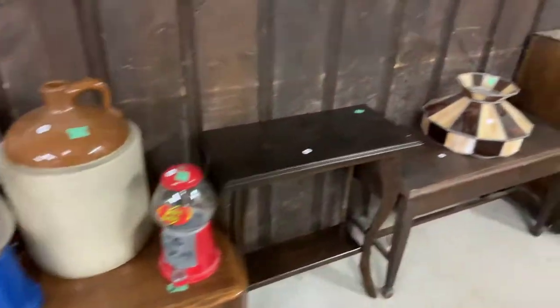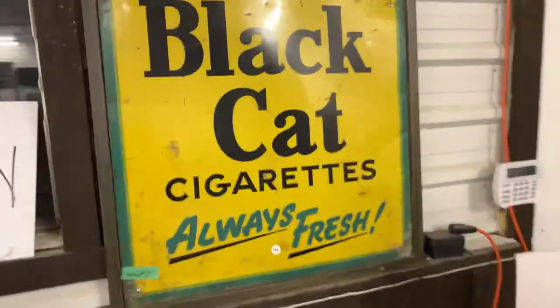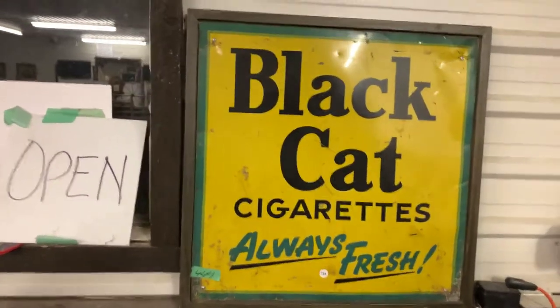Got some great old crocks. Here's another good-looking sign — the Black Cat cigarette sign. There's a dandy.